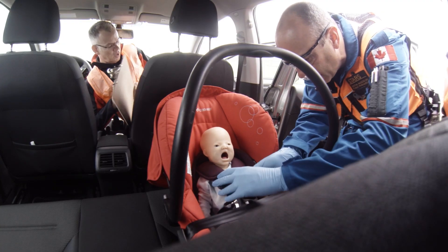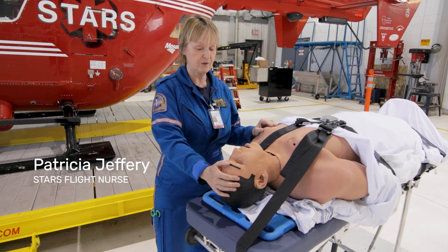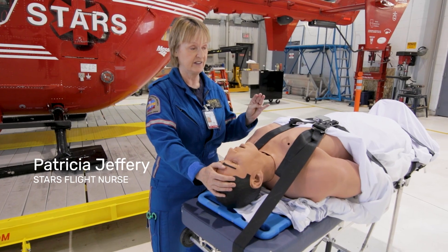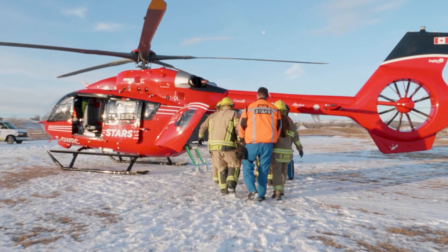Let's do a little bit of an assessment here. When we come across a situation like that, we've already trained in that exact scenario. The resources it takes to train our staff — all those things are expensive — and having a donor base that believes in our mission, so it's great to be part of that.